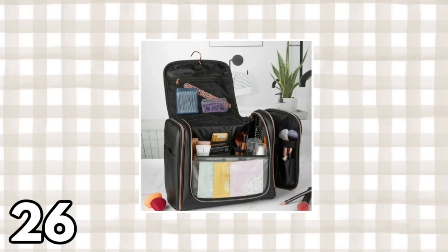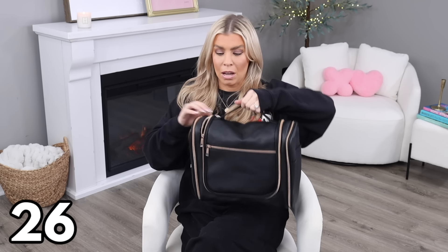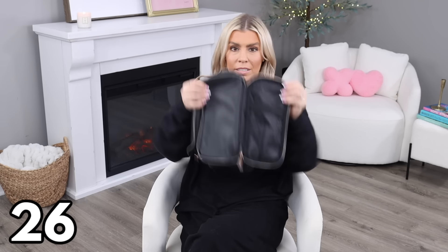This carryall bag is $22.97 and you can fit so much inside. There's a zipper compartment in the front, two zipper compartments on the sides, and the middle section has so many mesh compartments — some zippered, some sized for makeup brushes. On the sides there's a little flap and a waterproof shield section. They really thought of everything with this carryall bag, and it's under $23.